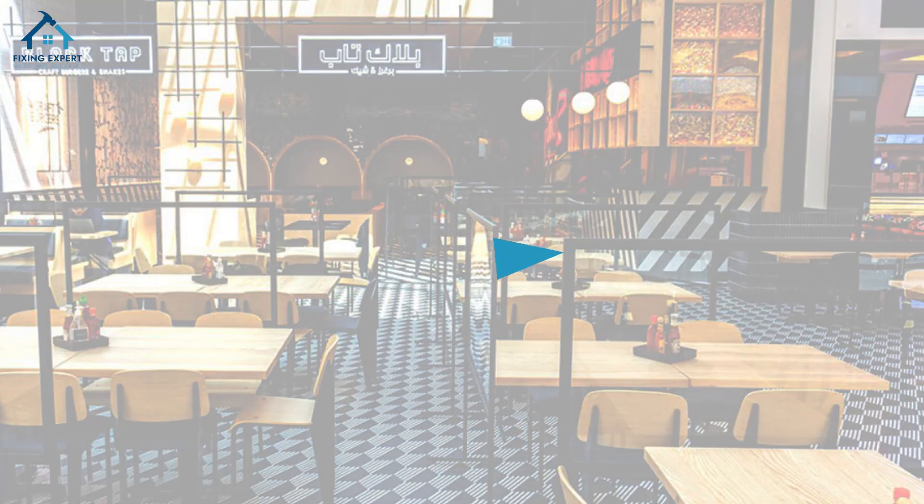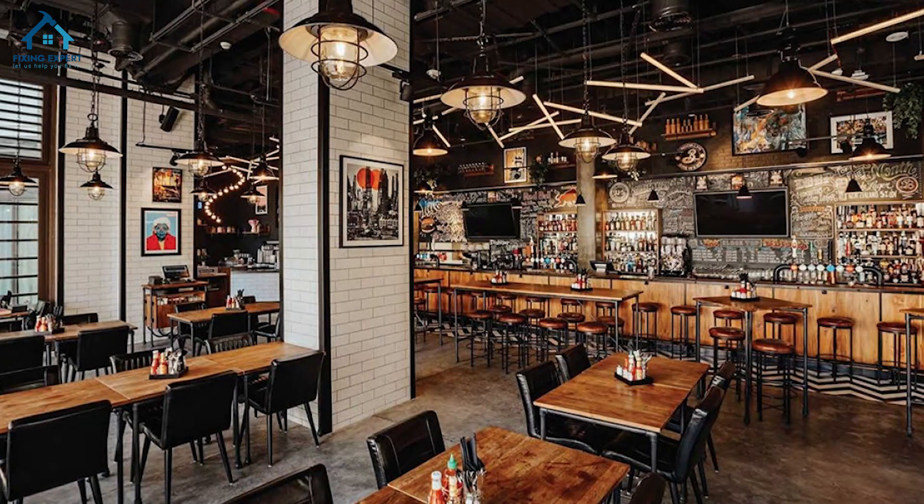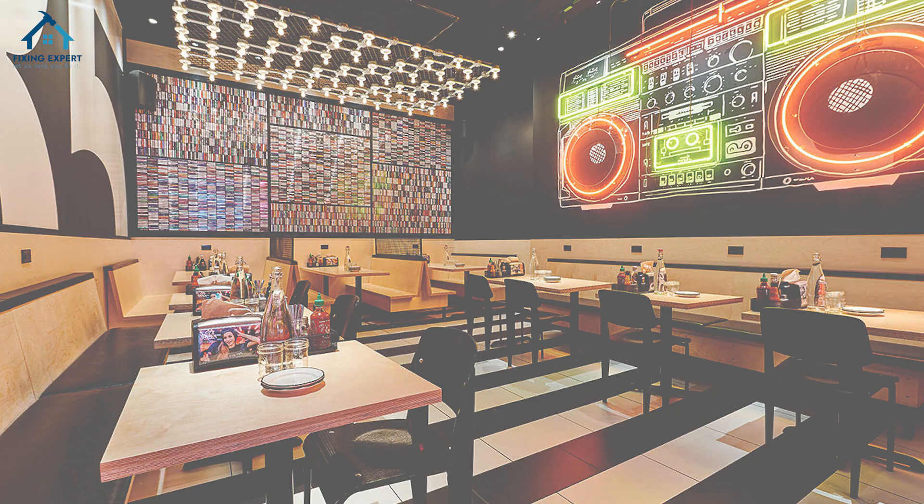5. Black Tap Craft Burgers and Shakes. For the lovers of American classics, Black Tap offers jaw-dropping burgers and shakes, in a fun-filled environment right by the fountain.